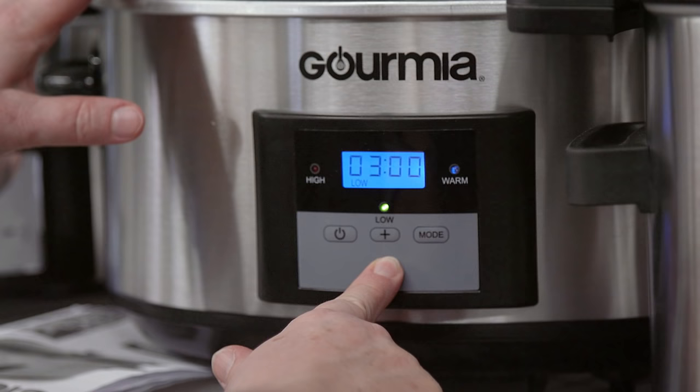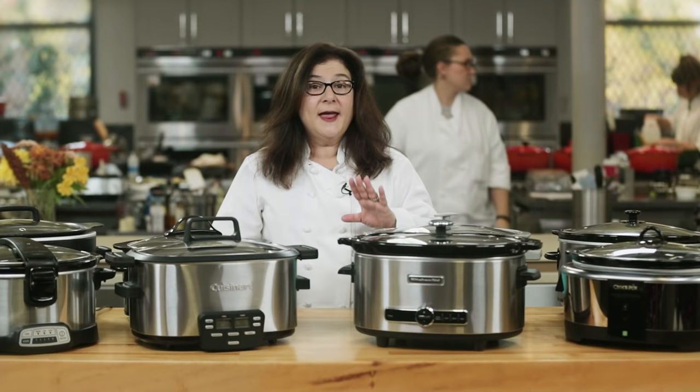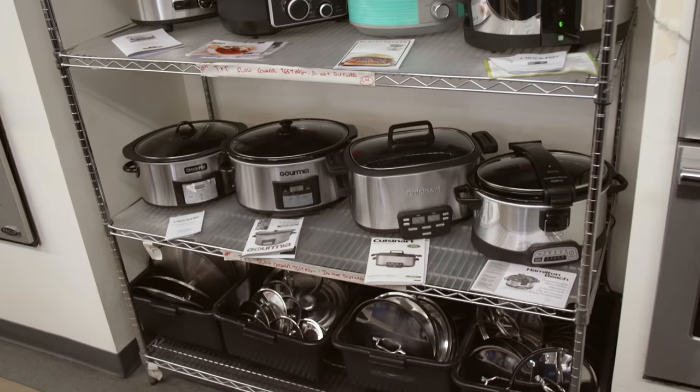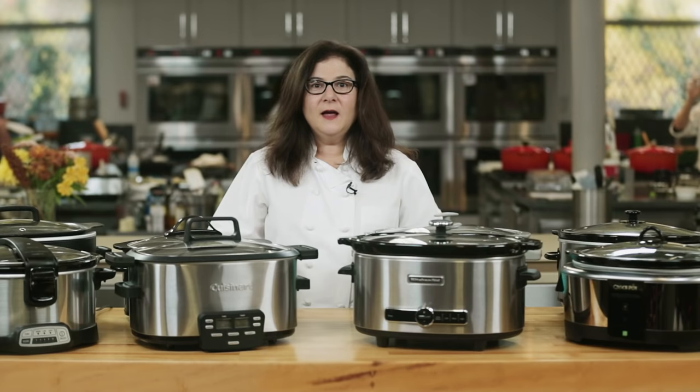You can choose a manual model with a simple knob that you turn for high, low, keep warm, or off, or you can pick a digital programmable model that cooks for whatever time frame you set and then automatically powers down to keep warm mode until you're ready to eat. One of our eight models was manual and was the least expensive of the lineup; the other seven were digital programmable for truly hands-off cooking.